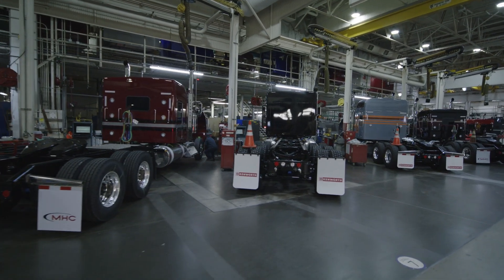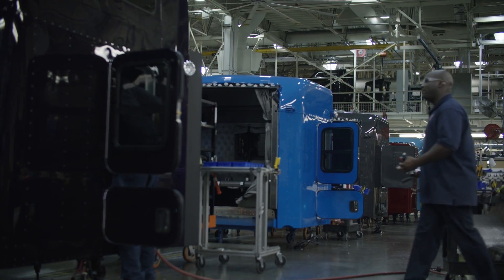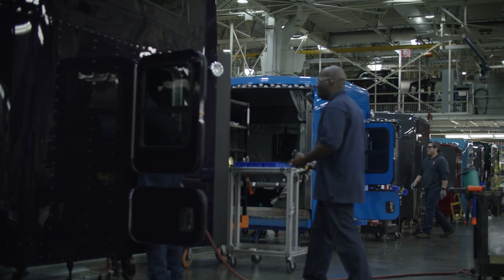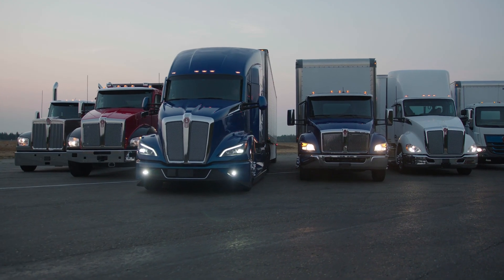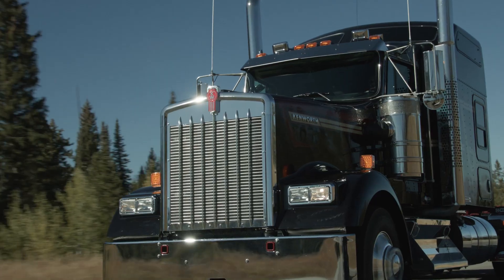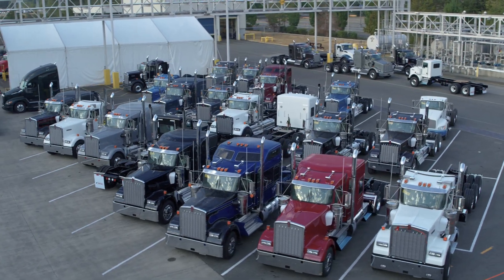There are 17 different models that Kenworth offers. We build 14 of the 17 out of this facility. We also do the battery electric T680E. We're building both international and domestic trucks, and that's why we have such a wide breadth of models in the Renton facility.